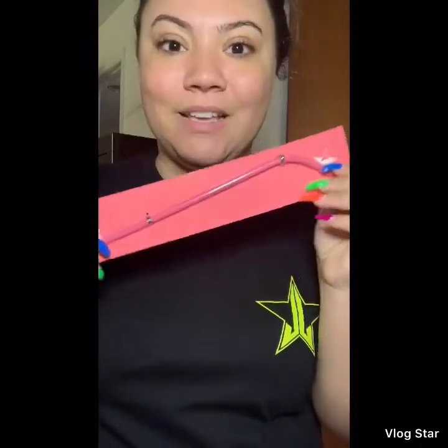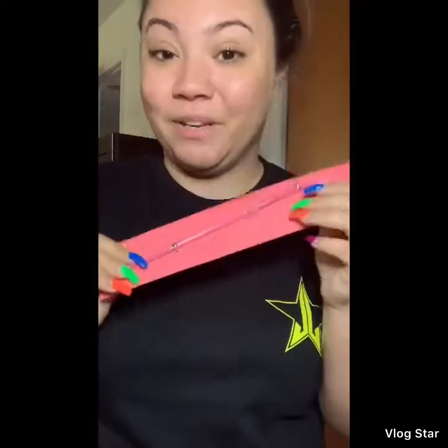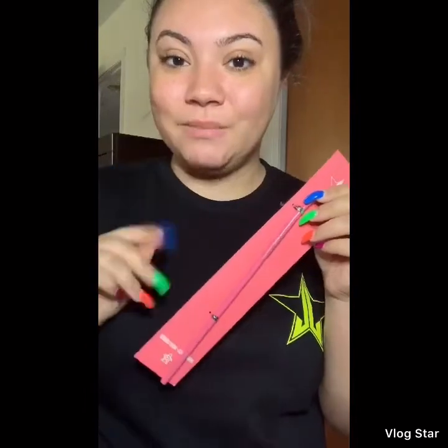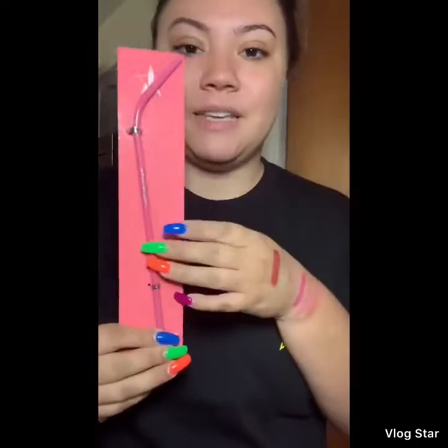I got so stinking excited — I got this metal Jeffree Star straw. Oh my goodness, look how pretty. I'm going to need reusable cups next from Jeffree Star, just keep that in mind, because I'm going to have to use this in my reusable cup — which I'm not sad about, but I would totally buy a Jeffree Star reusable cup.